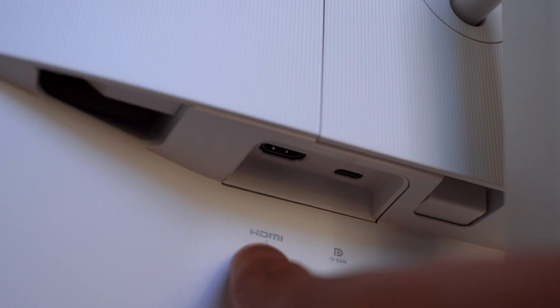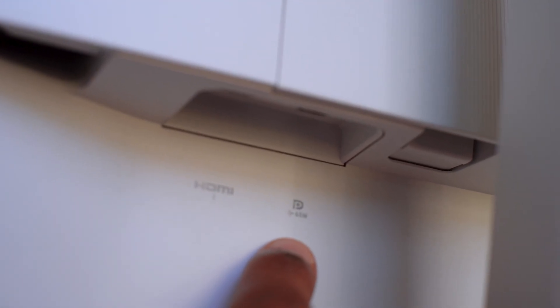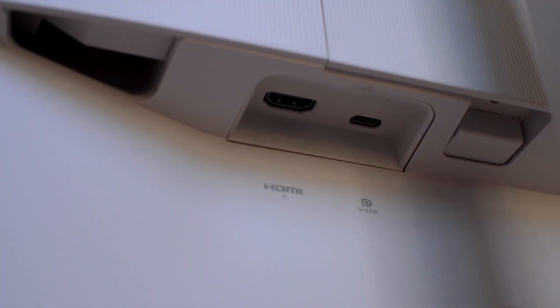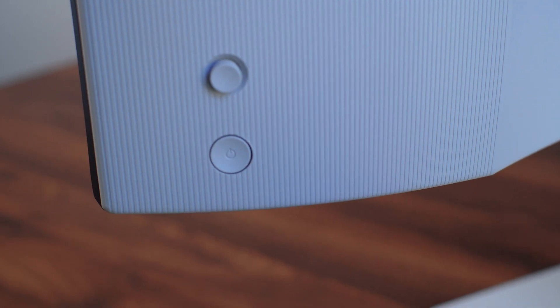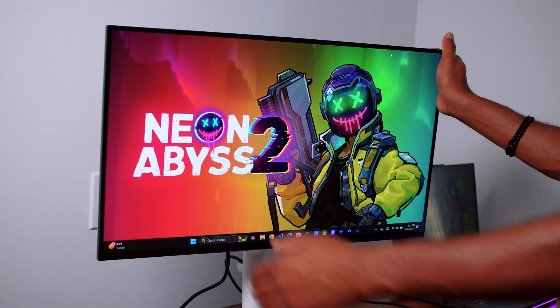Under here you also have another HDMI port and the USB-C connectivity — you can see it right there. You also have this section for the power jack outlet, and here is the power button for the monitor.